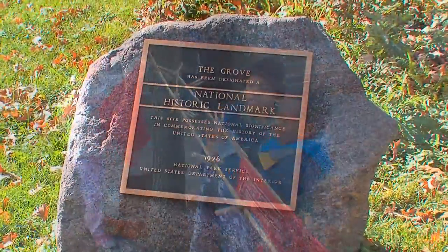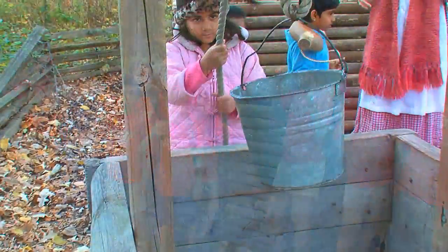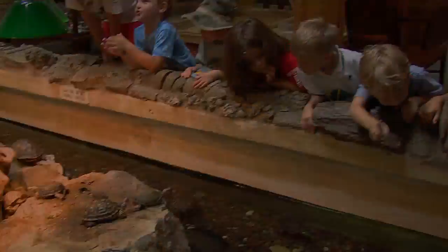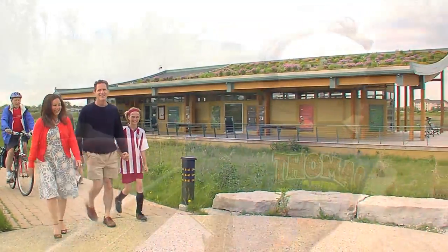Inspire your students with a field trip to the Grove National Historic Landmark, where your kids become the pioneers and bring history to life and discover the secrets of our environment, and to the Air Station Prairie, a unique outdoor classroom and self-sustaining model of green.